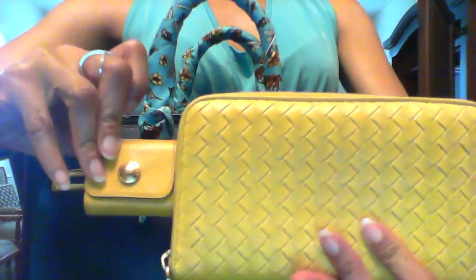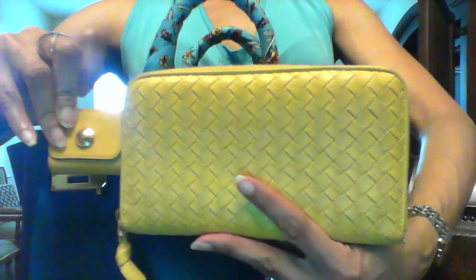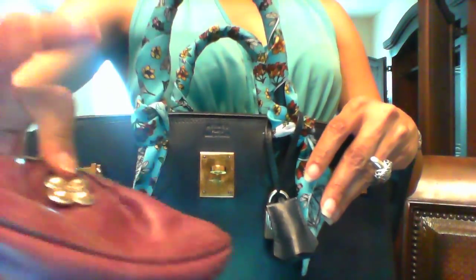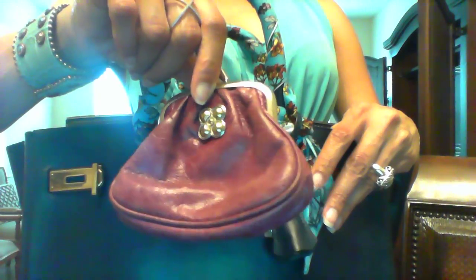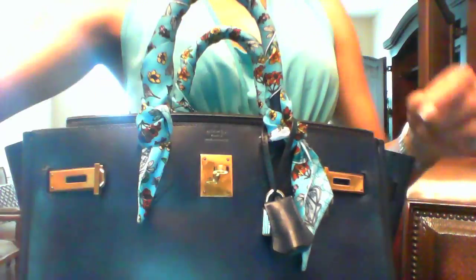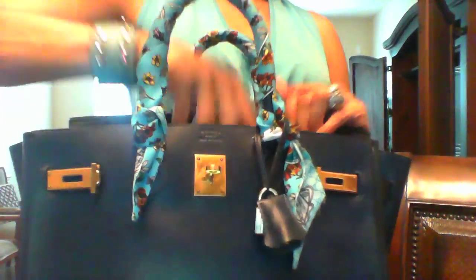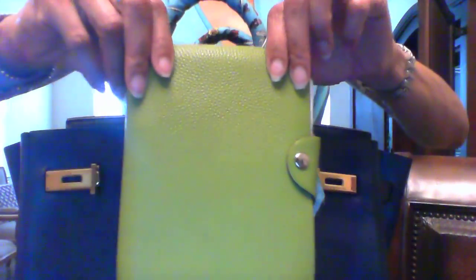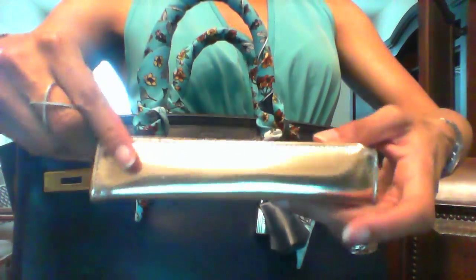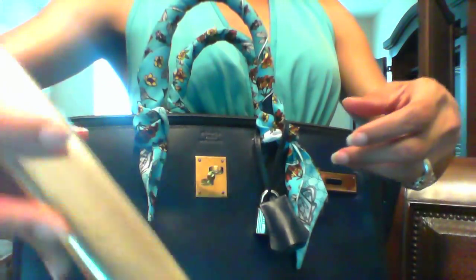I also have my Bottega Veneta wallet in yellow, which actually matches my Hermès post-it holder. I have my Brighton coin purse, a little Tiffany pouch with my earbuds, my Hermès notebook in a beautiful green, and my Gucci pencil and pen pouch in silver.